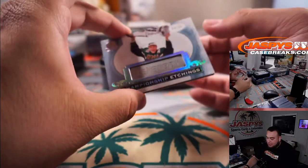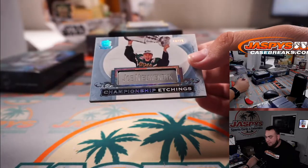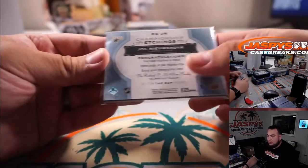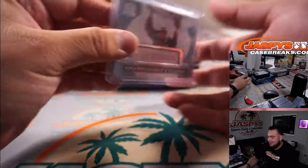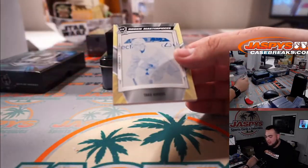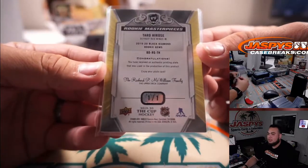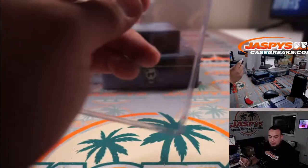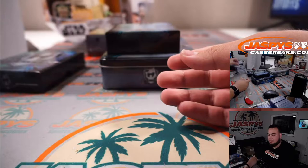We have Championship Etchings Joe Nieuwendyk, four out of 15 for the Dallas Stars. And there's a one-of-one printing plate for the Red Wings — Detroit Red Wings. Mike Taylor, four out of 15.